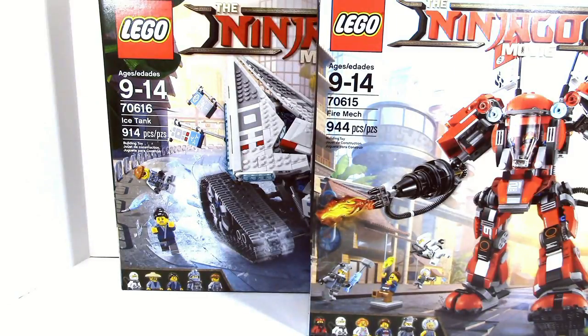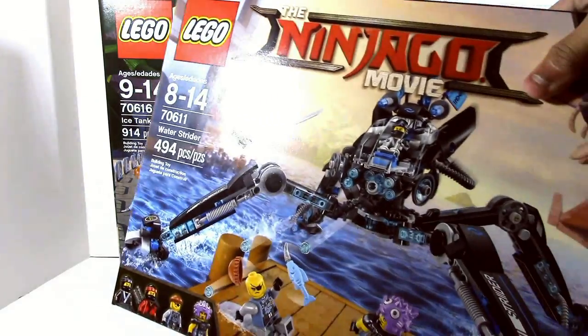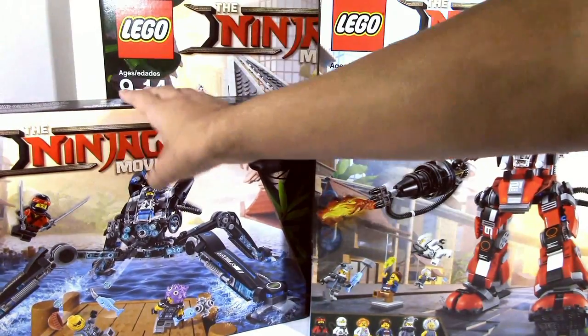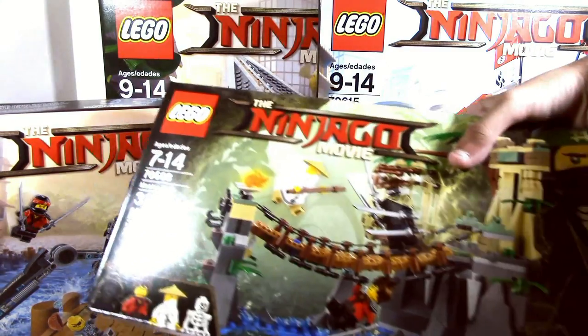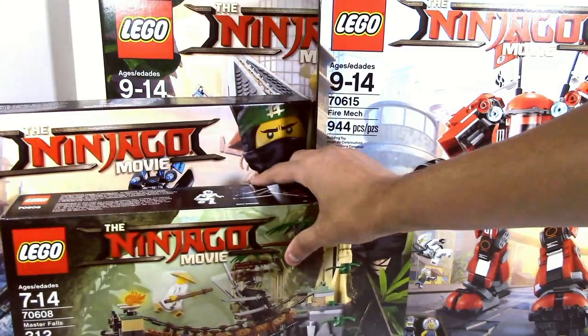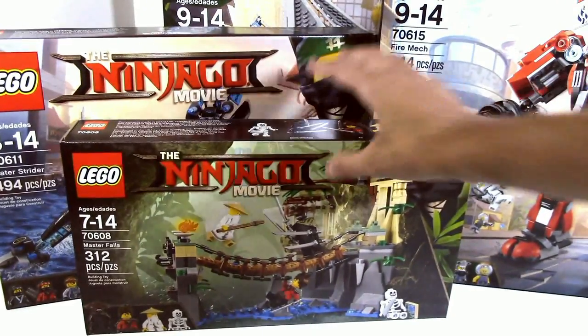Going on to some more of the smaller stuff here. Water Strider — great deal. You can find this one actually at Walmart for $24.82, great price. And you can also find this set for that same price at Walmart: the Master Fall set, which is just a great minifigure selection, guys.